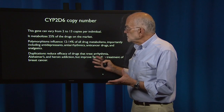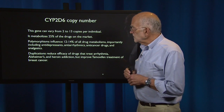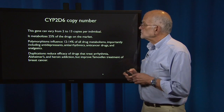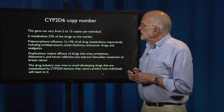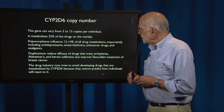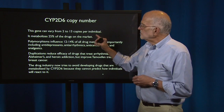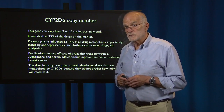Duplications reduce the efficacy of drugs that treat arrhythmia, Alzheimer's, and heroin addiction, but they improve tamoxifen treatment of breast cancer. As a result, the drug industry now tries to avoid developing drugs that are metabolized by this enzyme because they cannot predict how individuals will react to it.